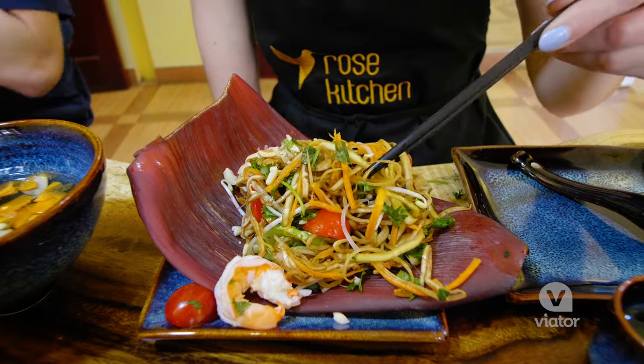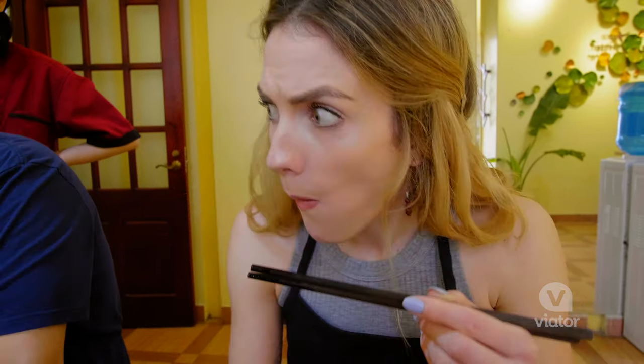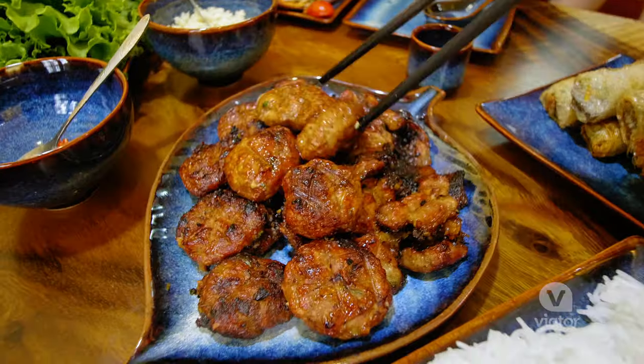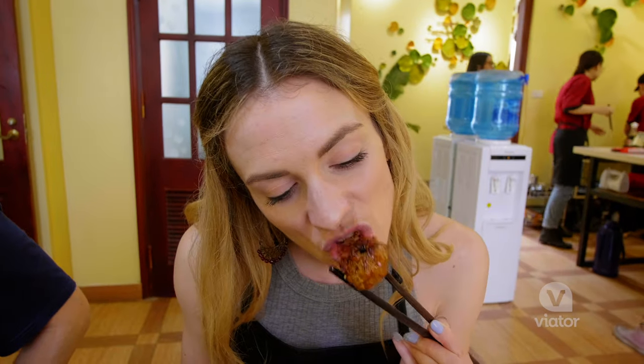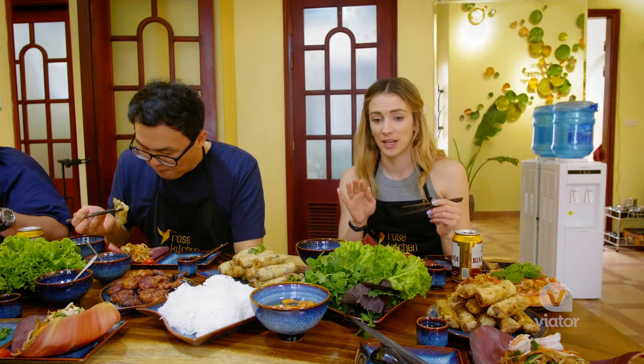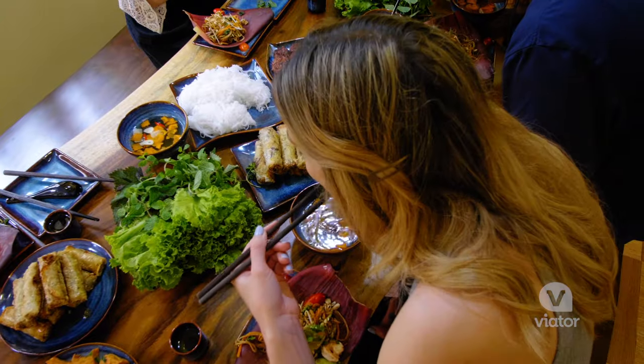Okay, let's eat! I'm going to try the salad — this is banana flour. It's so good. That look — we did a good job. That's one of the best things I've ever eaten. I'm in absolute heaven, and it's a good thing I'm eating with chopsticks because it's slowing me down. This is probably one of the best meals I've ever had.